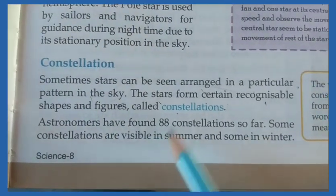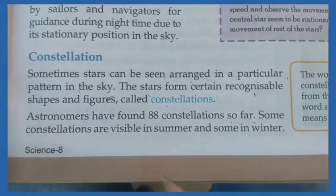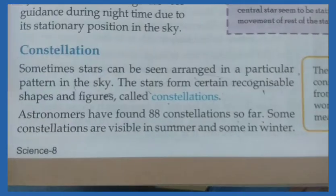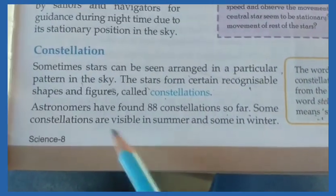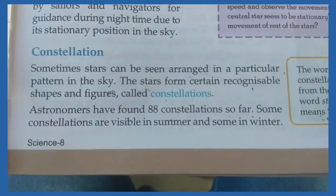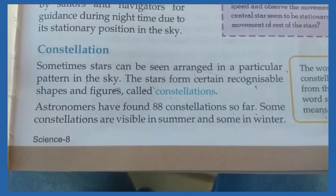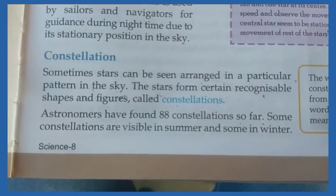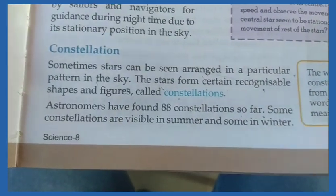Astronomers have found 88 constellations so far. Some constellations are visible in the summer season and some constellations are seen in the winter season.